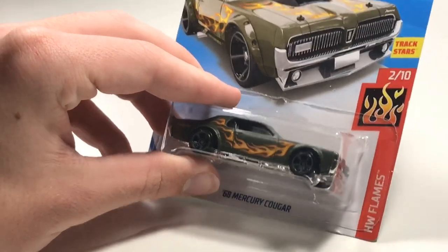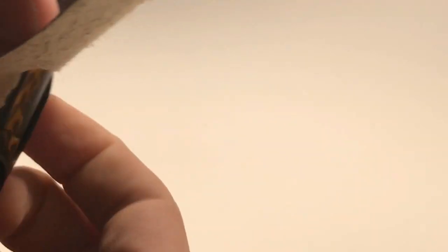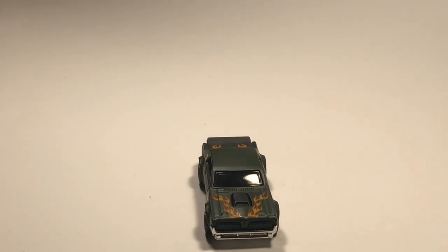Next up we've got a '60 Mercury Cougar in a matte green color with flames - looking nice.